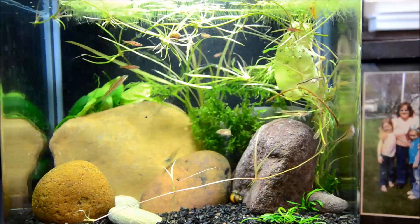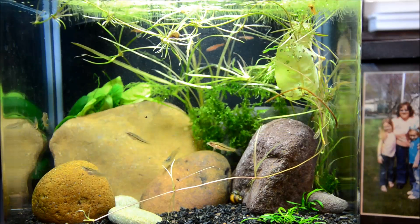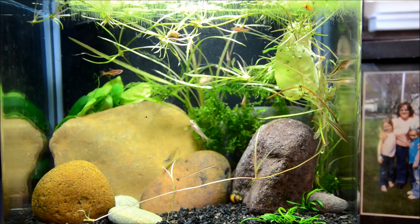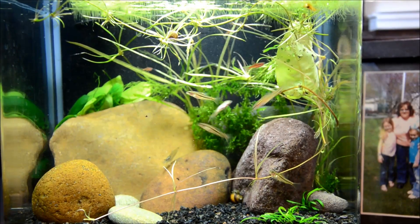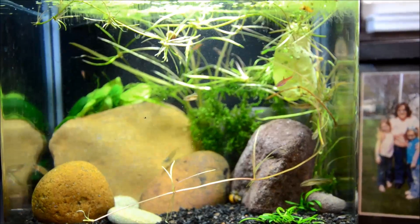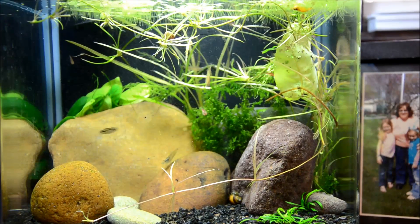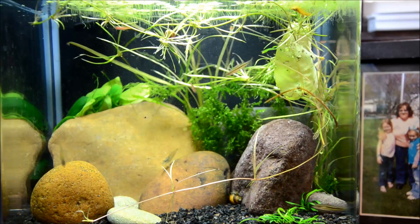So this is Clalia's little tank that she's done all by herself. After her betta jumped ship shortly after the last update, it took her a few weeks, but then she decided to restock from the nano species I have in the fish room. What we chose is little Boraris, rosy loaches, and some shrimp for this little 3-gallon tank.